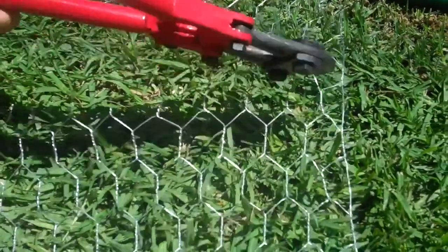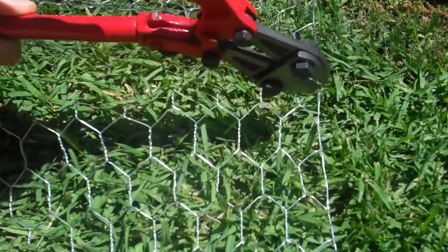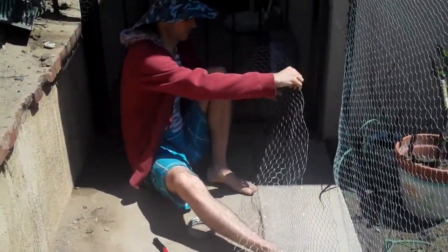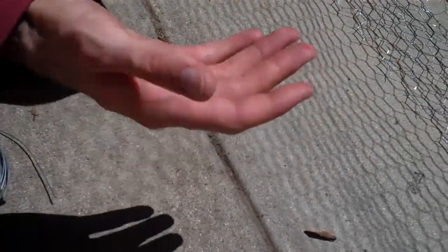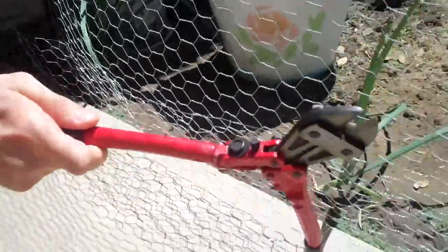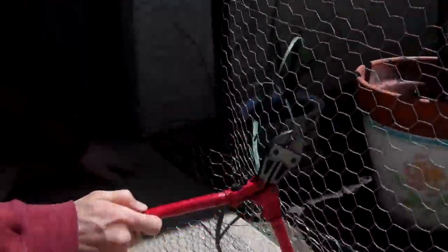So I'm just cutting this piece right here. We're going to lay this around the bottom of the fence because they're getting underneath. Hopefully this will prevent them from getting in. We're just putting this along the bottom to cover the bottom — see how there's open space down here? With this, it's going to eliminate that space, so hopefully they won't be able to get under this.